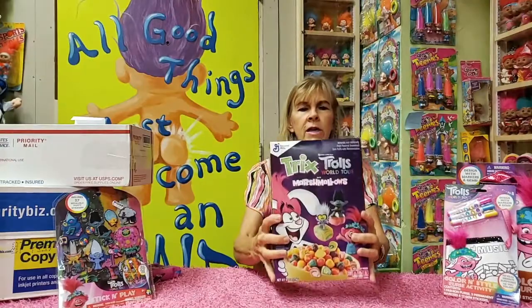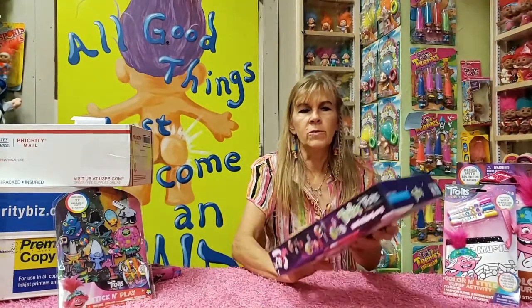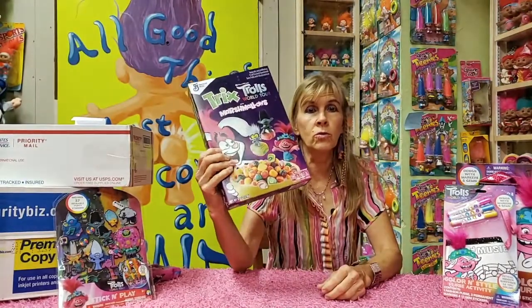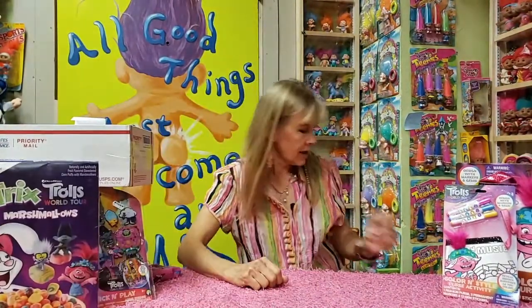And what else do we have? Trix — Trix World Tour. And then you're supposed to cut out the back and make a guitar, just like Princess Poppy. Trix World Tour. Makes me hungry just shaking that box.